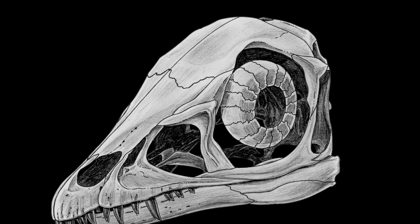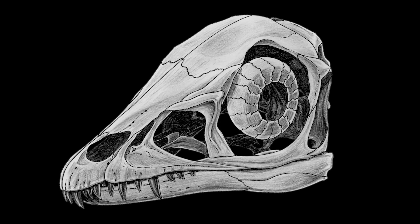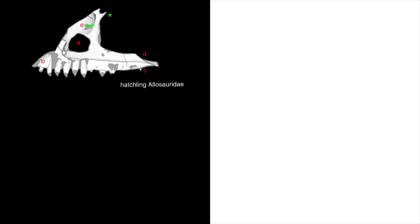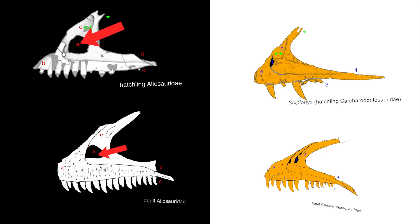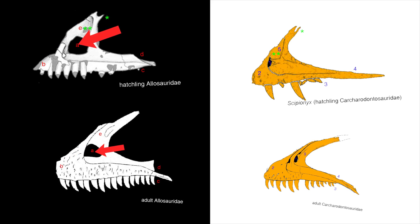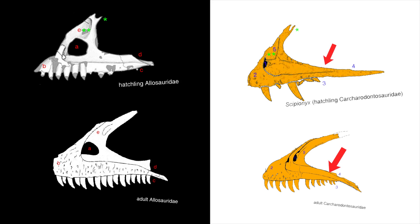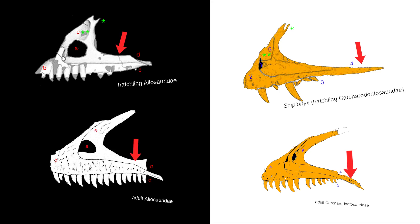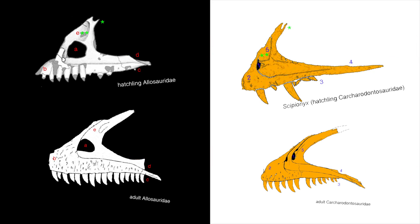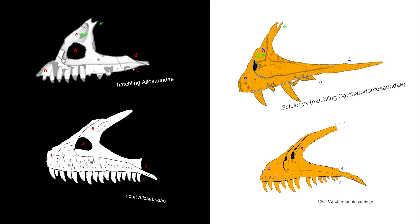Kau was confident that he could nitpick Scipionyx into the Carcharodontosaurid group by looking at the fossils — he'd already done so with his family tree analysis. Here are those jawbones again: one from the hatchling allosaur, an adult allosaur, Scipionyx, and an adult Carcharodontosaur. See this hole here? It's huge in the hatchling and adult allosaur, but small in Scipionyx and the adult Carcharodontosaur. See this long stretch of bone here? It's long and smooth in Scipionyx and the Carcharodontosaur, but boxy and squared off in the hatchling and adult allosaur. These characteristics and more distinguish the bones of Scipionyx from the allosaurs and group it together with the shark-toothed dinosaurs.